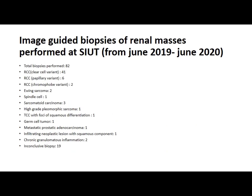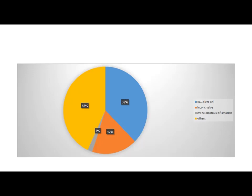This is the data of image-guided biopsies of renal masses performed at SIUT from June 2019 to June 2020. A total of 82 biopsies were performed: RCC clear cell variant 41, papillary variant 6, chromophobe variant 2, Ewing sarcoma 2, spindle cell carcinoma 1, sarcomatoid carcinoma 3, high-grade pleomorphic sarcoma 1, TCC with foci of squamous differentiation 1, germ cell tumour 1, metastatic prostatic adenocarcinoma 1, infiltrating neoplastic lesion with squamous component 1, chronic granulomatous inflammation 2, and 19 inconclusive. Graphically, 38% showed clear cell carcinoma, 17% were inconclusive, 2% were benign, and 43% included other lesions.